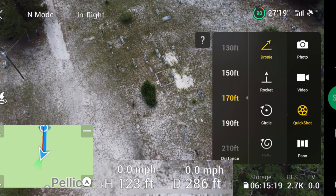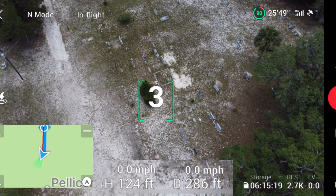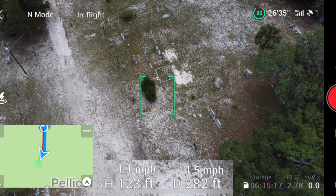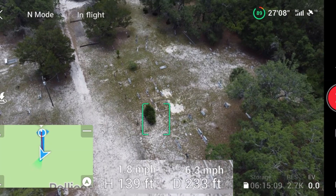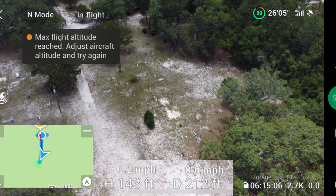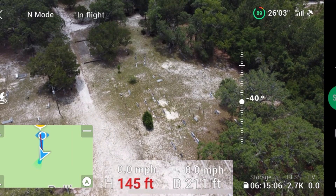Let's see if the Droney quick shot will do the same thing. We'll set it to 170 feet — we're already at 123 feet, so there's only about 25 feet to go before it should shut down. And it stopped him short — it stopped at 143 feet instead of 150. So it won't even let you reach the max altitude you set. That's cool — good to know.